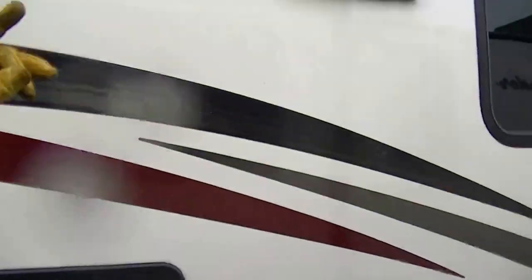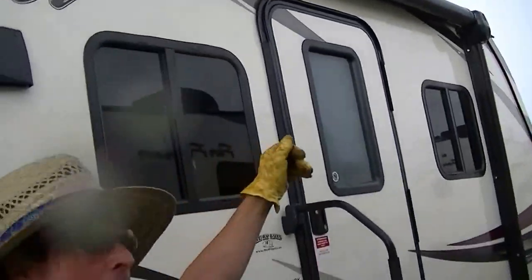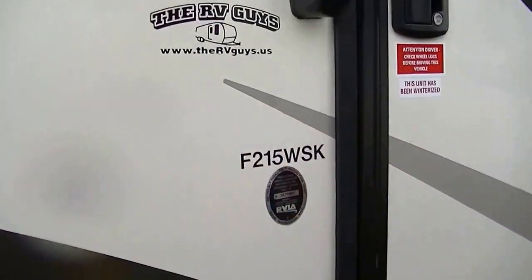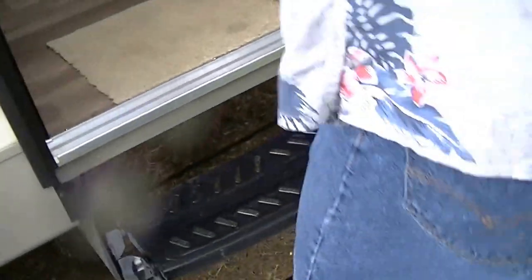When you're hanging out in camp, you've got to have some shade. Nothing beats a power awning with built-in speakers so you can get your jam on while you're hanging out in the campground. Now, this is a model F215 WSK — easy for me to say. Let's check around.